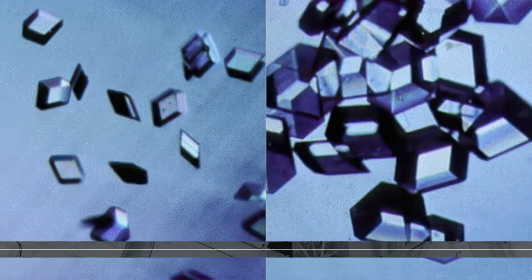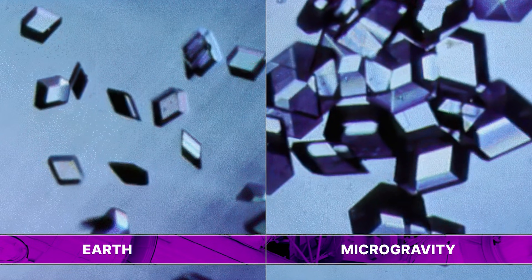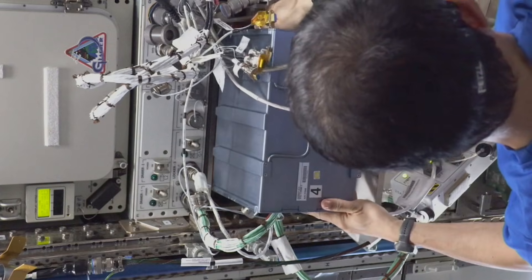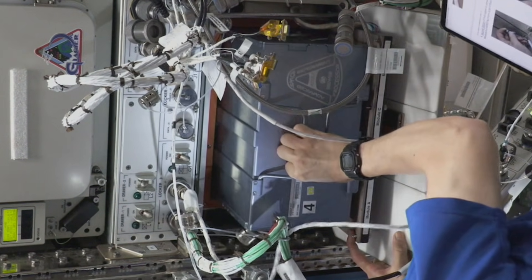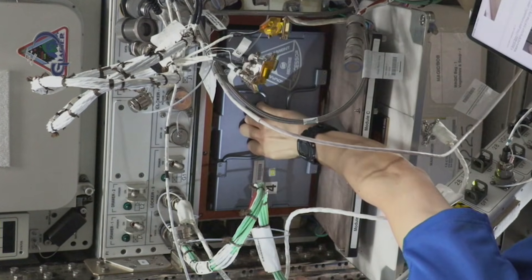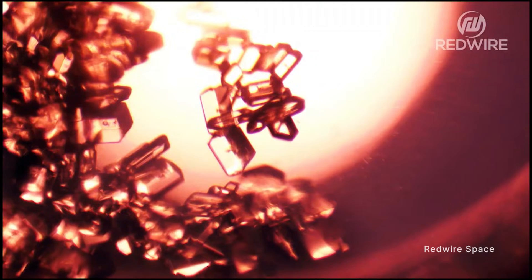For example, protein crystals grown in microgravity produce larger, more uniform crystals that researchers can use to see details about its structure that could lead to targeted treatments. One experiment conducted on the space station just this week is called ADCEP ICC. It expands on one of the space station's current protein crystallization facilities, allowing astronauts to process even more sample types, including tiny gold particles used in cancer detection and targeted drug delivery systems.